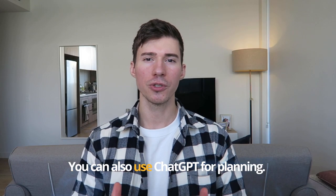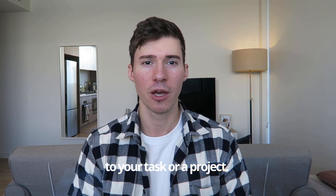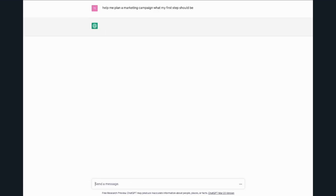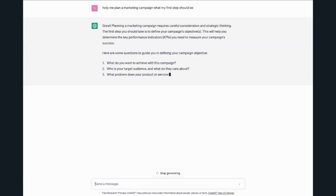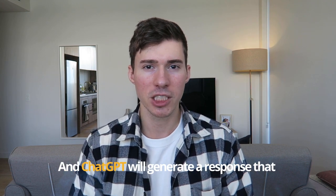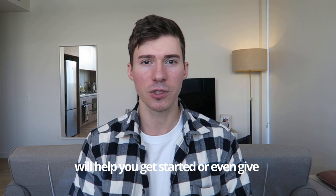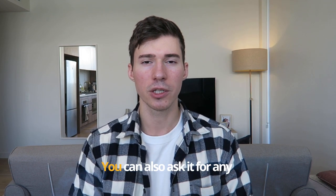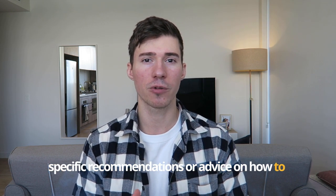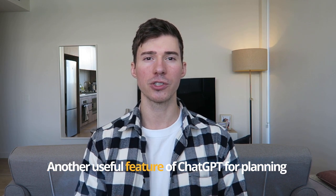You can also use ChatGPT for planning. You can ask it any question related to your task or project — for example, 'I need to plan a marketing campaign, what should my first step be?' or 'I'm planning a trip to Australia, can you help me plan it?' ChatGPT will generate a response that helps you get started or gives you guidance on how to proceed. You can also ask for specific recommendations on how to overcome a particular obstacle or challenge.